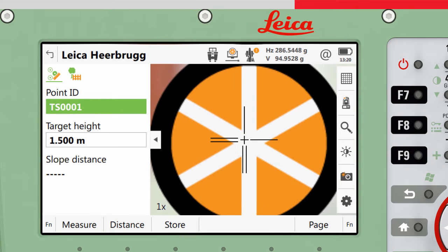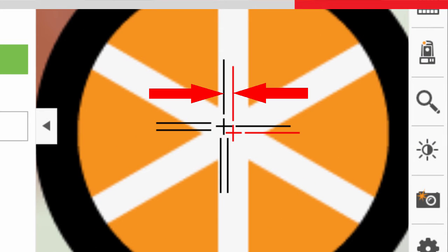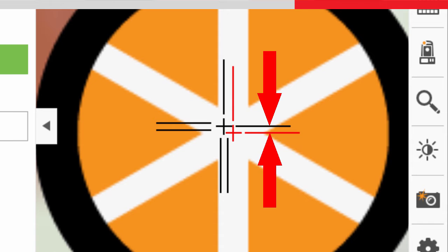Once the target is validated, the precise angle to the centre of the target can be calculated. The crosshairs do not need to be exactly aligned to the centre of the target, as the differences are detected by the image sensor and applied to the angle measurements.